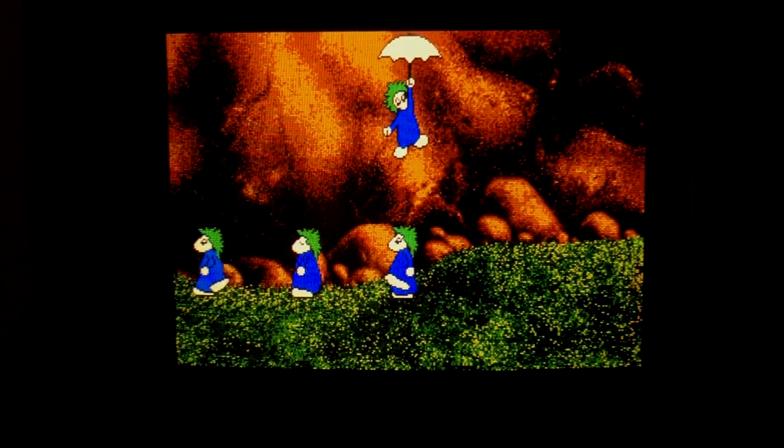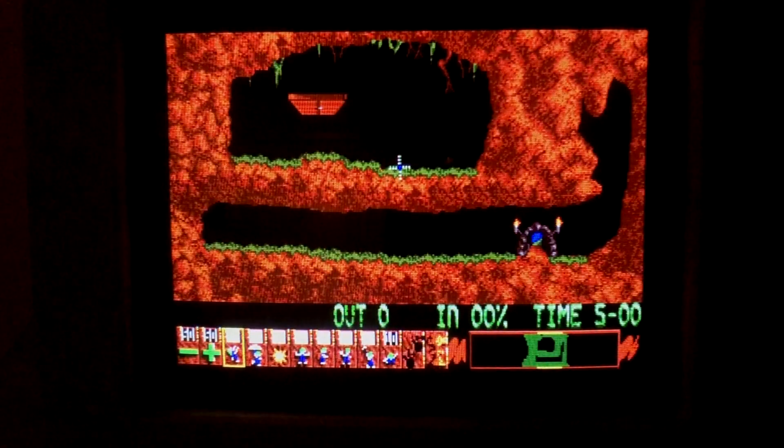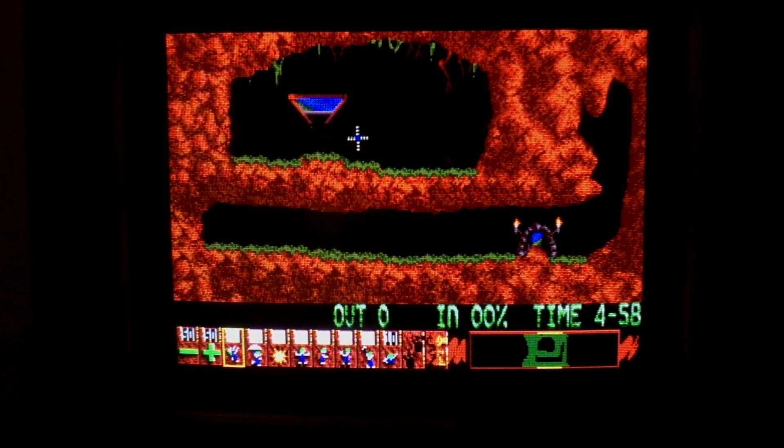Nothing quite encapsulates this era of computers more for me than Lemmings. It was so ubiquitous and released on just about everything back then, including the ST. I still think the best way to play Lemmings is with a mouse, and the Atari ST is perfectly suited for this. Lemmings is essentially a puzzle game where you're tasked with figuring out how to get your lemmings to escape a level without too many dying. It's a classic, and I think it shines on this computer.